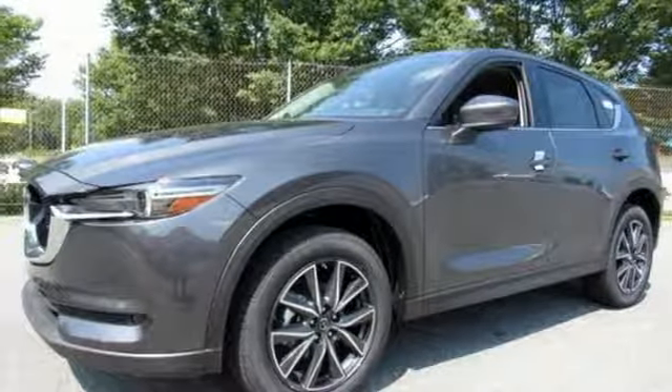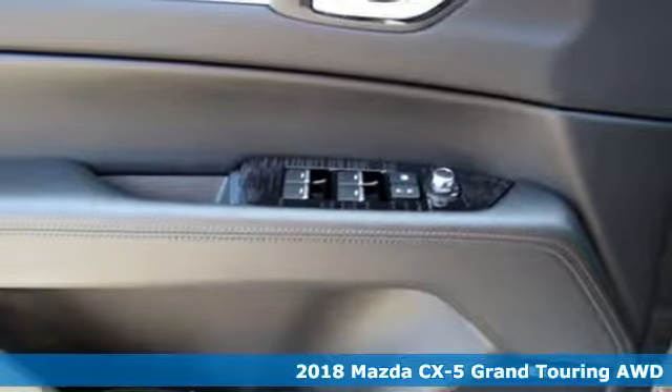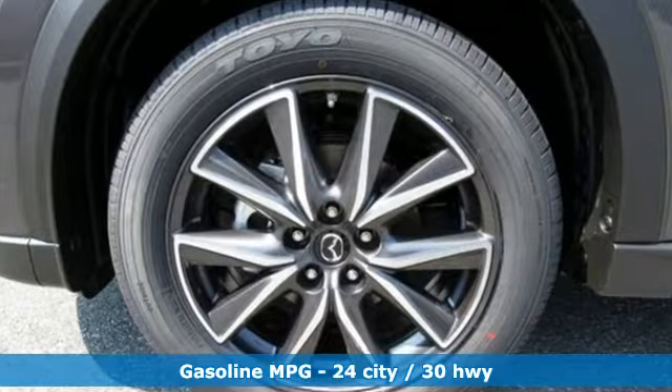It's a new 2018 Mazda CX-5. It's your ticket to a place of inspired design, superb performance, and one exhilarating drive. Plus, it offers an exciting list of features.